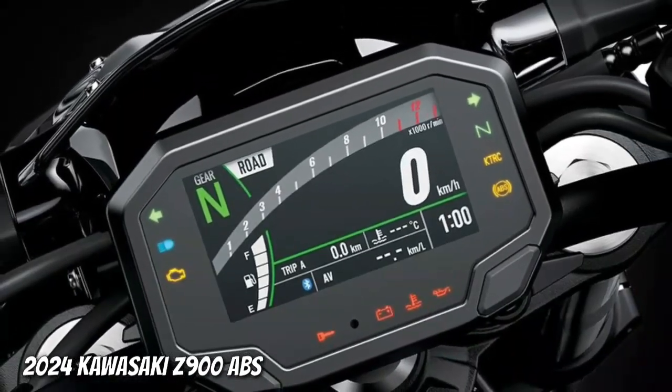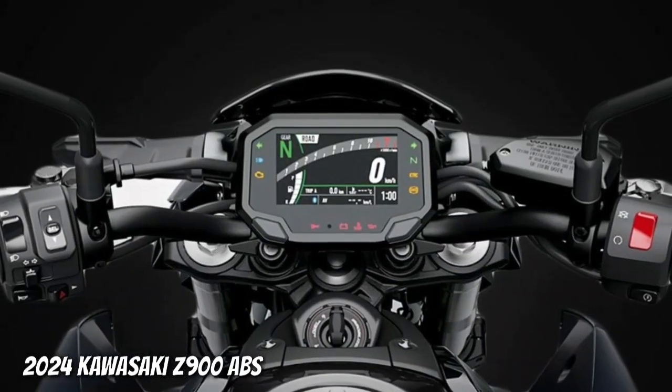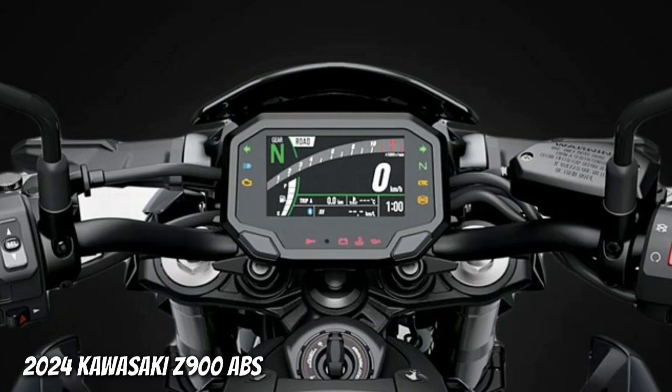The 4.3-inch all-digital TFT — thin film transistor — color instrumentation gives the cockpit a high-tech, high-grade appearance and visibility.